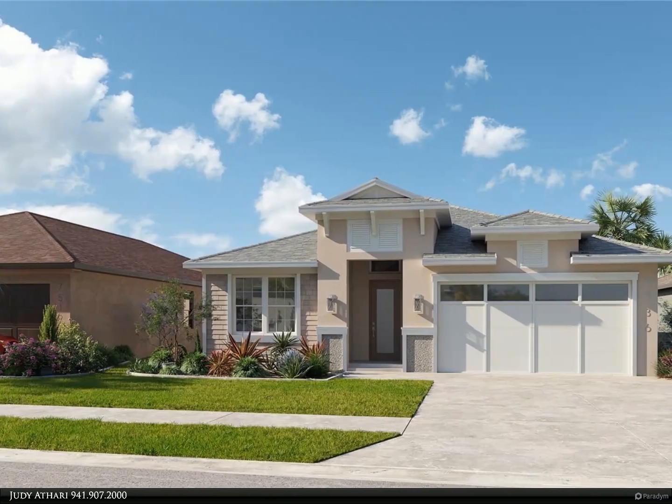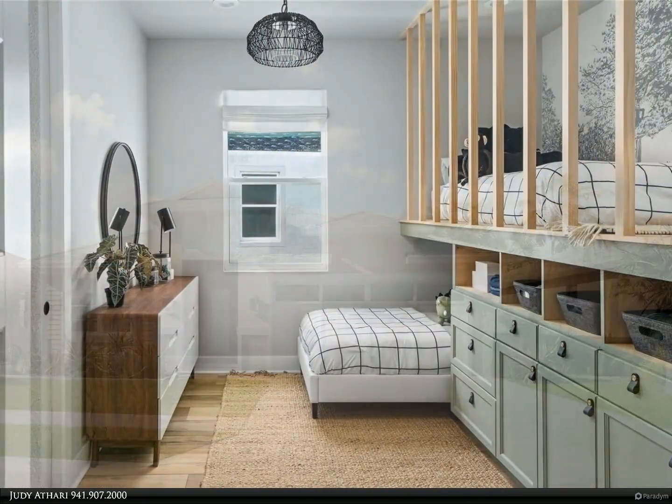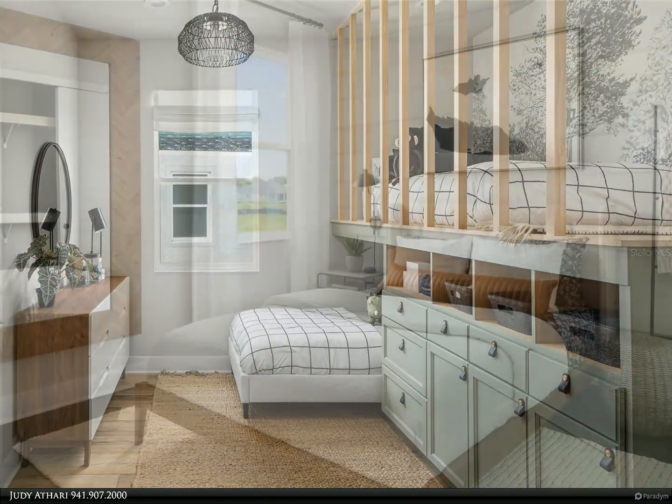This Berkshire Hathaway Home Services Florida Realty property video is presented by Judy Atari. Under construction — you are going to love this open one-story home designed with you in mind. This floor plan has it all.